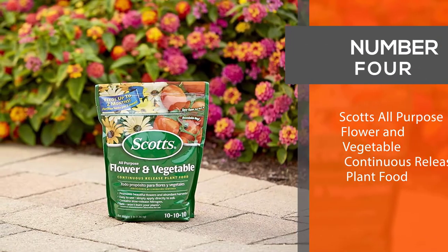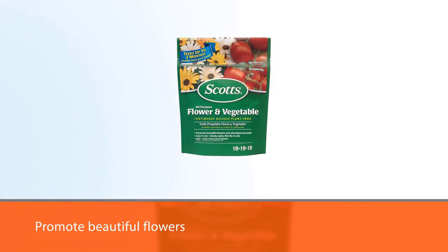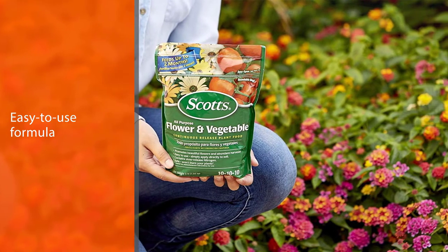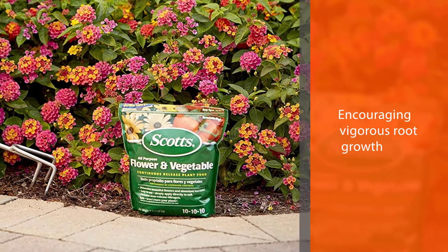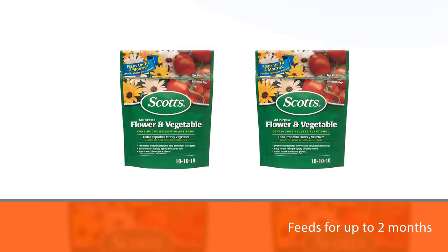Number 4: Scott's All-Purpose Flower and Vegetable Continuous Release Plant Food. Promote beautiful flowers and abundant harvests with Scott's All-Purpose Flower and Vegetable Continuous Release Plant Food. The easy-to-use formula delivers nourishment to your plants, encouraging vigorous root growth and lush foliage. Simply apply the plant food directly to the soil — it feeds for up to two months. The formula is safe, so it won't burn your plants when used as directed. One cup, 9.5 ounces, covers approximately 30 square feet, or one half tablespoon for every one square foot of area.